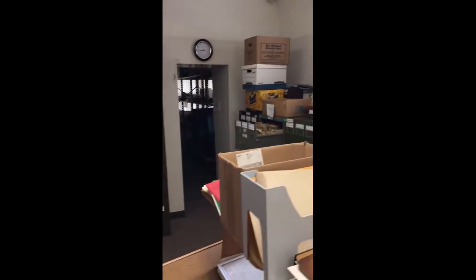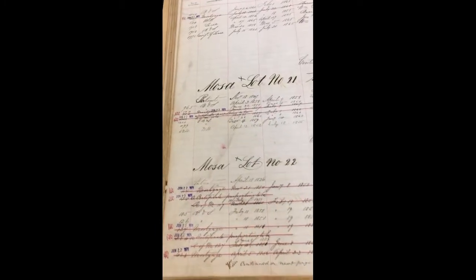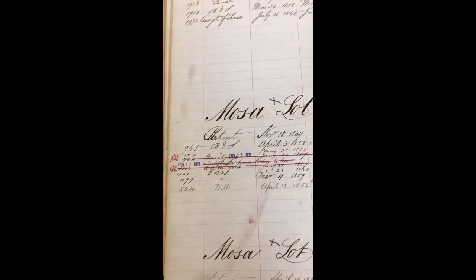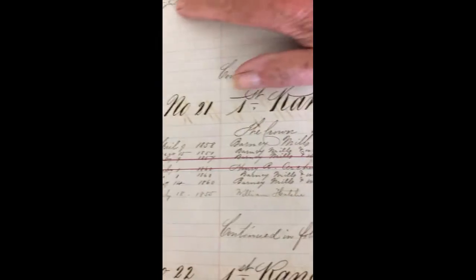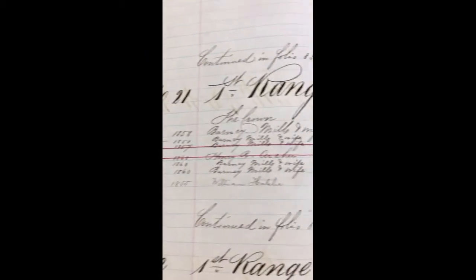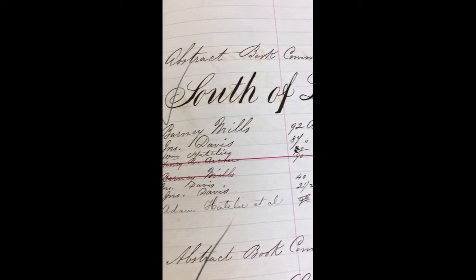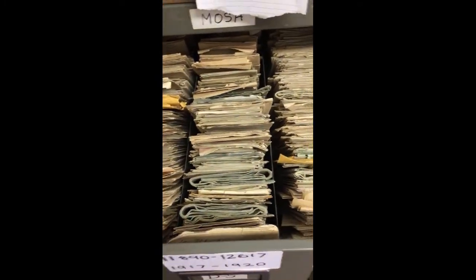Now the first book that you work with when you do research with these records is you have to use the abstract book, which was sitting on the counter here. From that you determine where the property is and there's a number on here which indicates the document number, and from there you follow to the filing cabinets which are surrounding this room, which will find you the original document of the property which was either sold, or there are also wills included within.